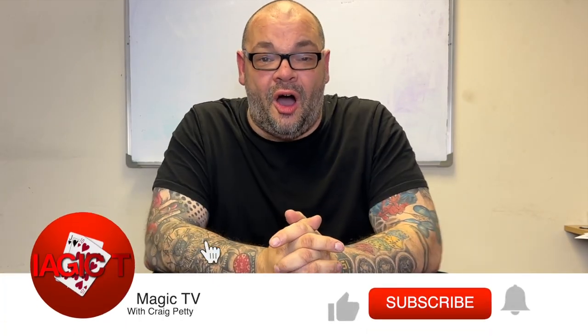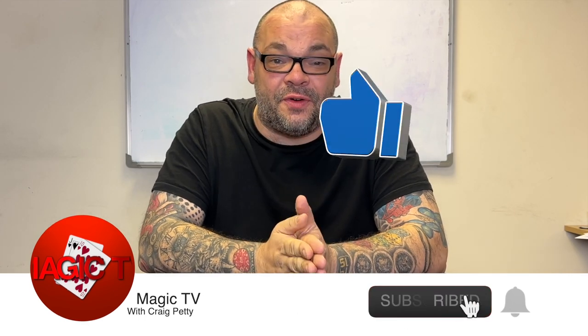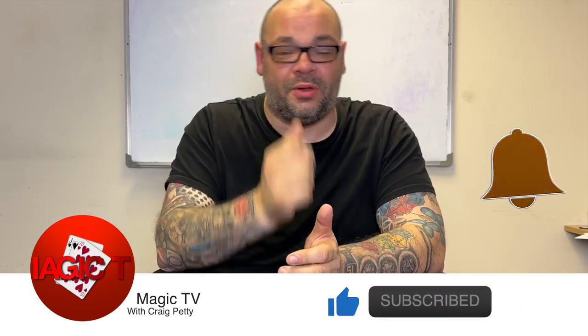Hey guys, welcome back to Magic TV. My name's Craig. It is nine o'clock on a Monday and it's time for a 5x5 — not just any normal 5x5, but a festive 5x5.